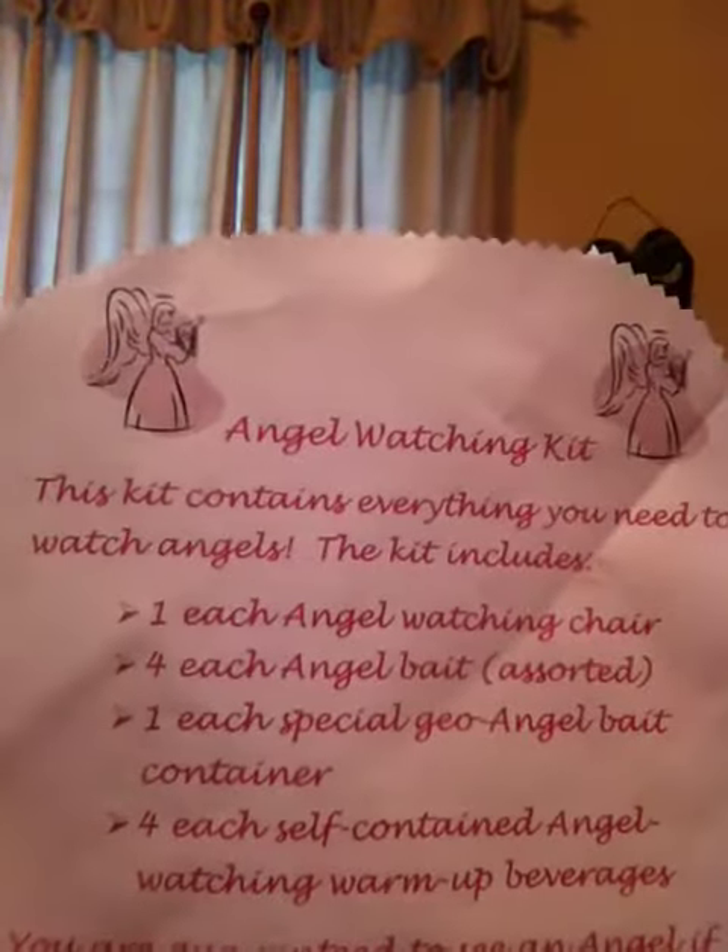So you start out with this big five gallon bucket and you open it up and it has a note. It says it's an angel watching kit. This kit contains everything you need to watch angels. The kit includes one angel watching chair — the five gallon bucket is the chair.